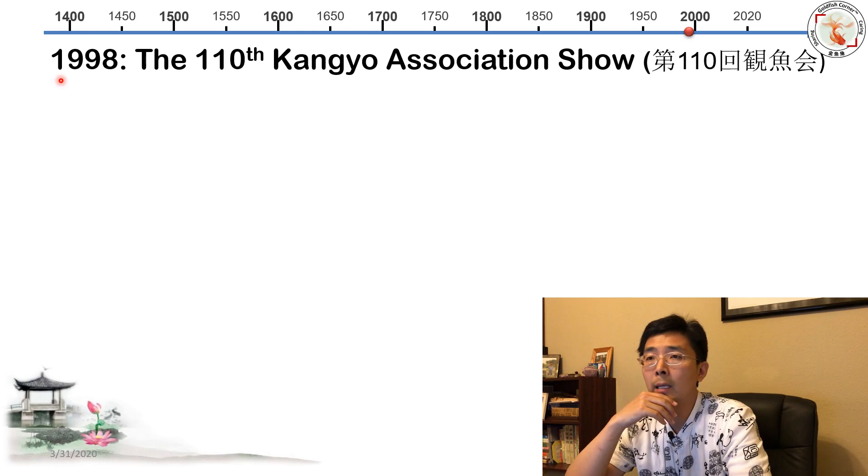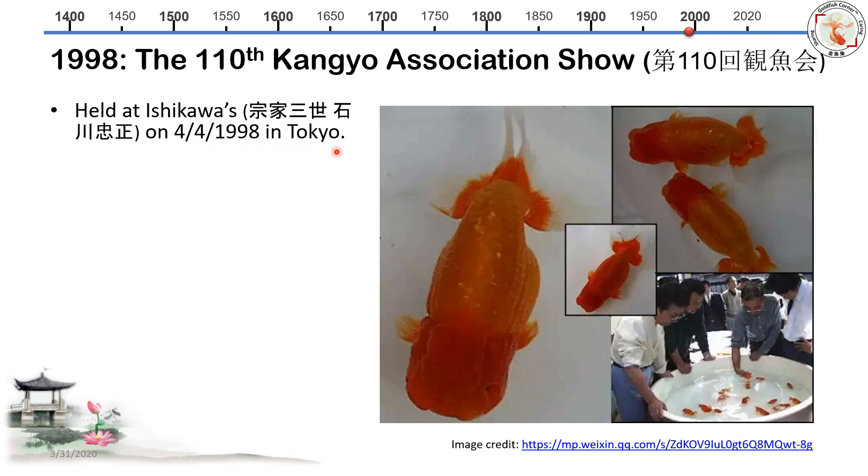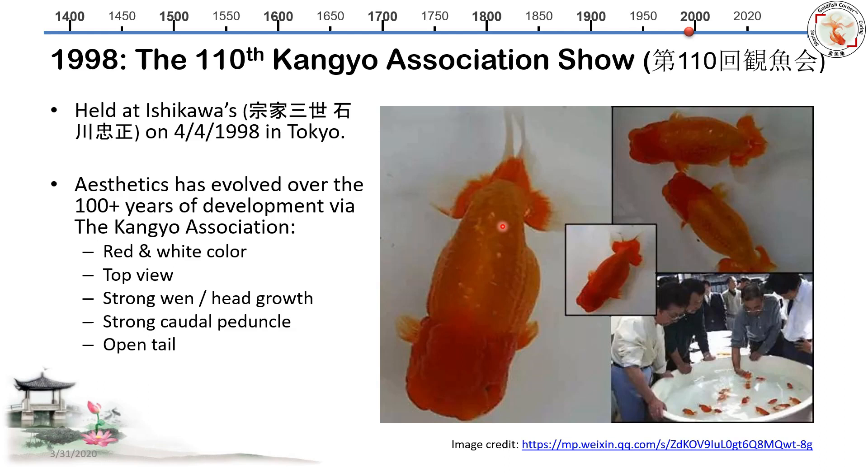Now the time goes to 1998 — the Kanyu Association's 110th show, held in the Ishigawa house on April 4th in Tokyo. After over a hundred years of development through the Kanyu Association, the fish now look very much like today's Ranchu. Two things I want to highlight: first, still red and white color; second, now viewed from the top. They have very strong head growth that tends to be rectangular from the top view — not random shape, but pretty rectangular overall. They also have a very strong caudal peduncle and the tail tends to be an open tail with tension.